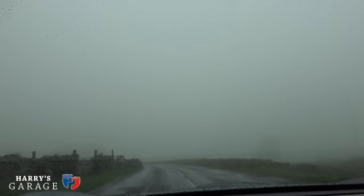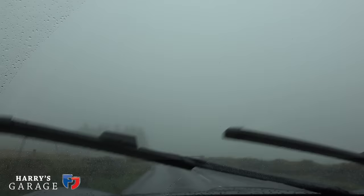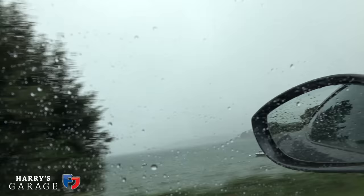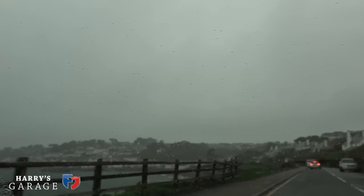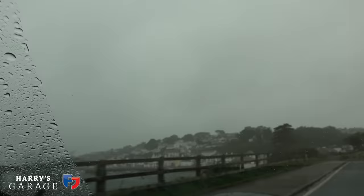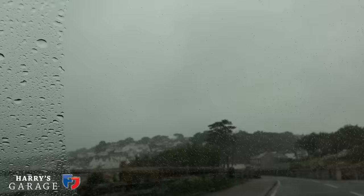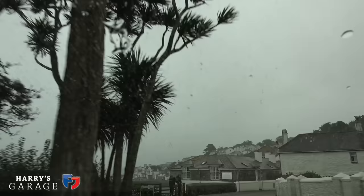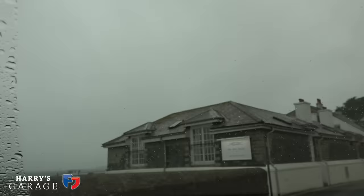The weather isn't getting any better. There's pretty big fog right on top of the moor. Dropping down into Tavistock at the moment. We have arrived in St Mawes and the hotel is just down there. This isn't summer weather at all — look at it, it's pretty wild. As predicted, we've done 237 miles to get here. It's funny how bang on it was, even with our diversion across Dartmoor. There is our hotel — Idle Rocks. We've made it!